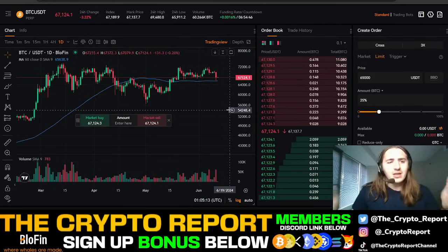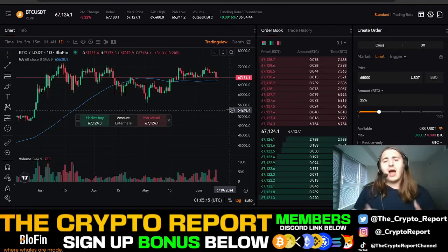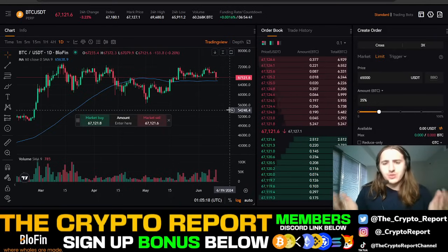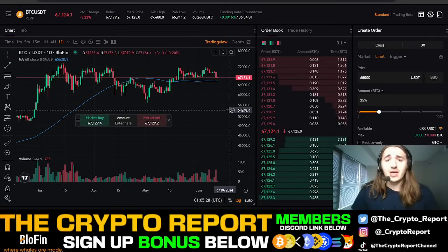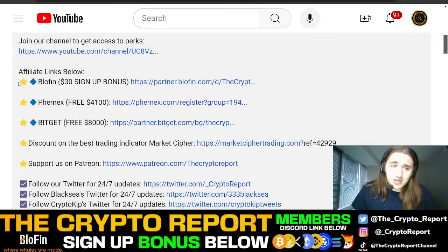I just wanted to come to you today with a little overview of Blowfin, and I'll probably do much more of this — a lot more trading on here, do some live trades for you guys like I did with Femex about a week ago. I really want to get into the nitty-gritty and show you guys the different tools you can be using and capitalizing on, especially leading into this bull market. The $30 sign-on bonus is for the first 200 people that sign up.